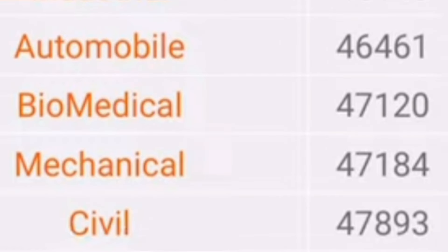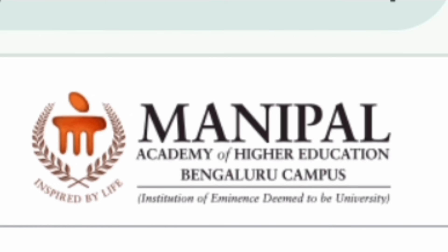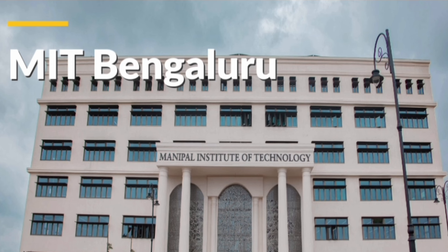The same goes for branches like Automobile, Biomedical Engineering, Mechanical, and Civil — available up to the last rank. It is advisable to avoid these branches as placement opportunity will not be more than 10 to 15 percent. Now moving to the other campus, Manipal Bangalore, called MAHE Bangalore campus — MIT Bangalore. I'm going to cover again last year's cutoffs.